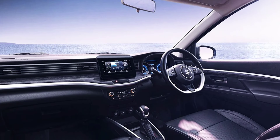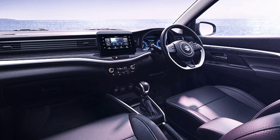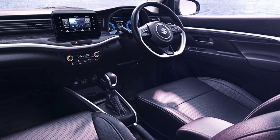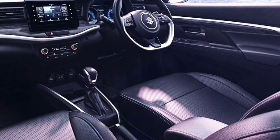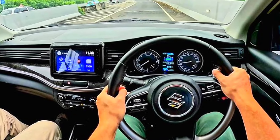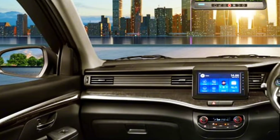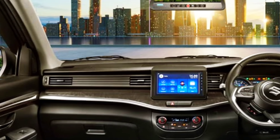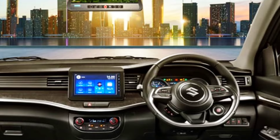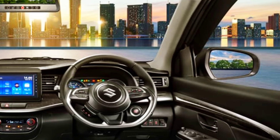Inside the cabin, the Suzuki XL7 hybrid offers maximum comfort with spacious interiors and cutting-edge technology. The car is equipped with an advanced entertainment system that can connect to smartphones, a large touchscreen, and voice control features for easier driving. The rear seats can also fold flat, providing flexibility for cargo, making it ideal for active families. The premium materials used in the cabin offer a luxurious and comfortable feel for all passengers.